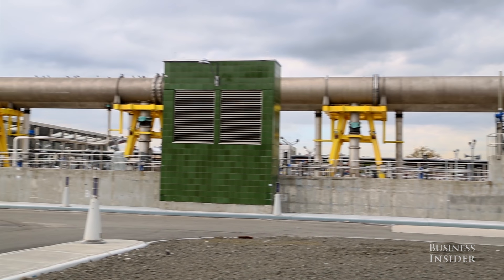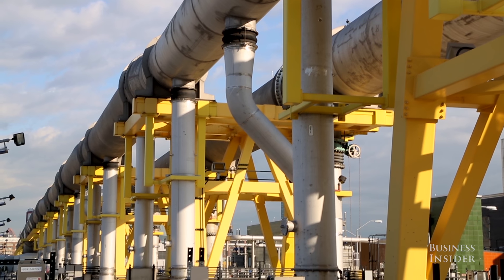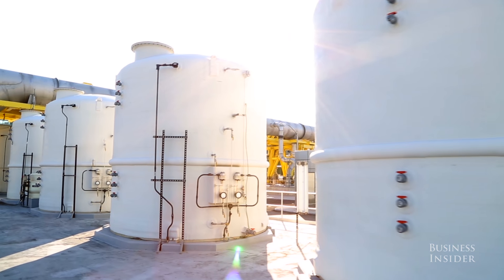Obviously treating sewage from a million people can be odorous, so we do a lot of odor control here at this plant. All of the tanks are essentially covered where there can be odors, and that odorous air trapped under the covers passes through activated charcoal, which removes a lot of the odor-causing materials.